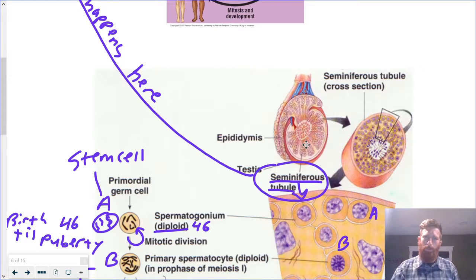Spermatogenesis happens here in the testes, specifically in the seminiferous tubules. If we zoom in on just one of these, it's all kind of coiled up — it's one tube that starts here, kind of goes down and back, all coiled up. The basic idea is that we start with our stem cells out here towards the outer part of the tube, and as the stem cell goes through its process of becoming sperm and matures into mature sperm, it moves in towards the center of the tube. The center of the tube is hollow, and that hollow part goes towards the rete testes, then towards the epididymis, then vas deferens, and then out.